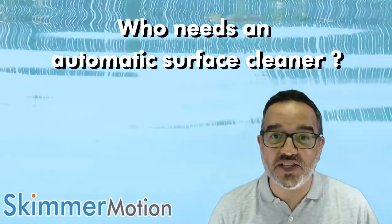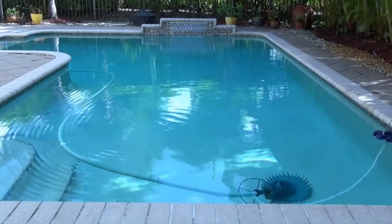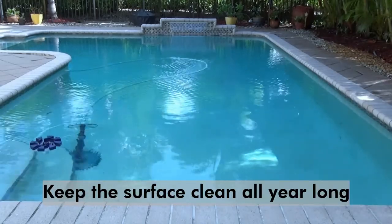Hi, who needs an automatic surface cleaner? Our automatic skimmers are the best solution to keep the water surface clean all year long.